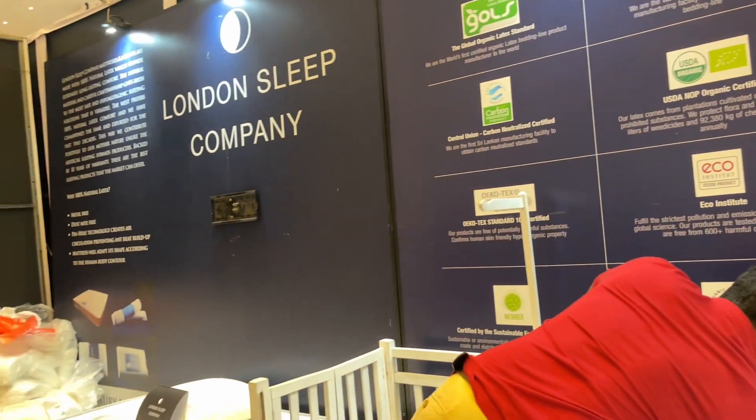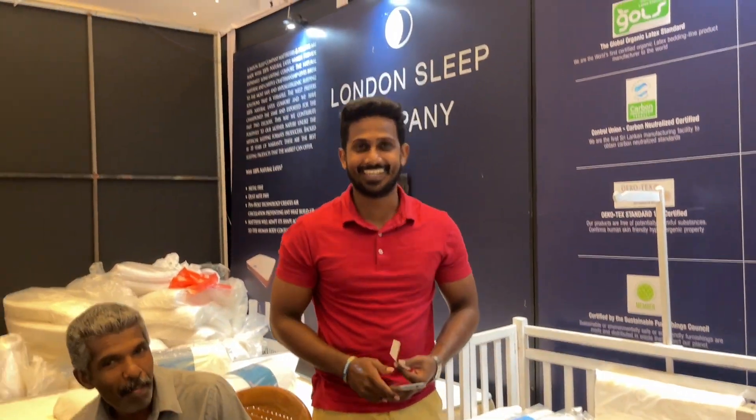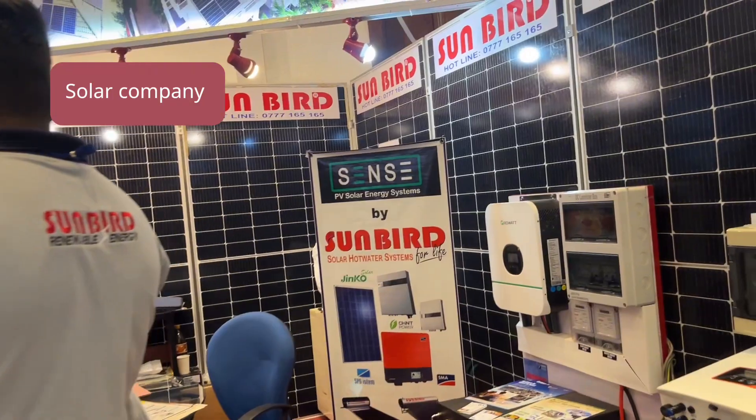Another bed place — London Sleep Company. London Sleep Company is here. Sunbird is here for your solar.